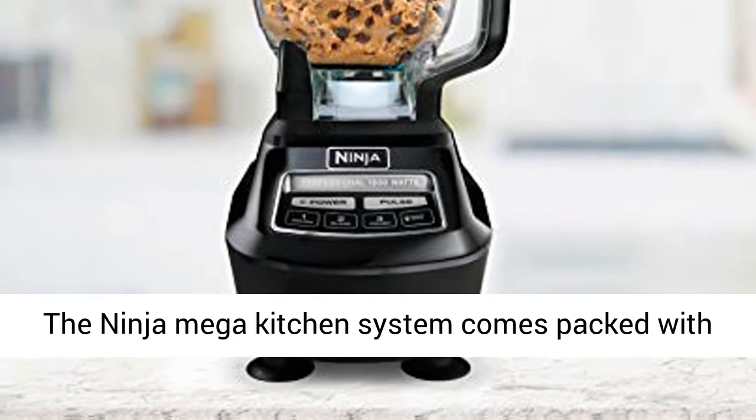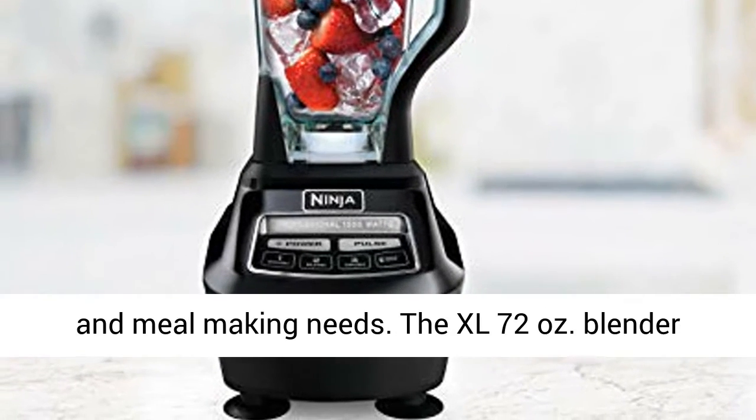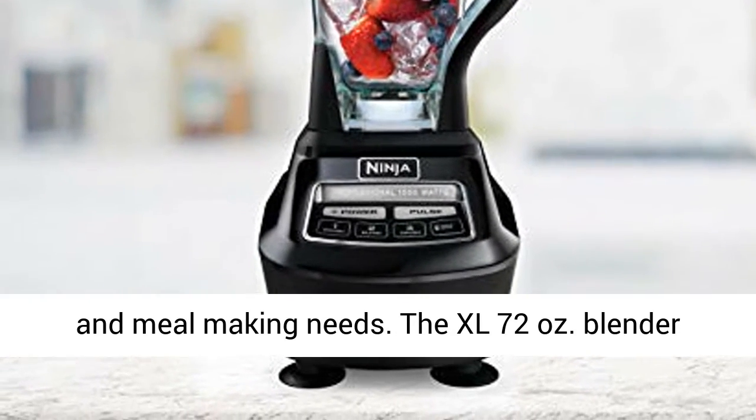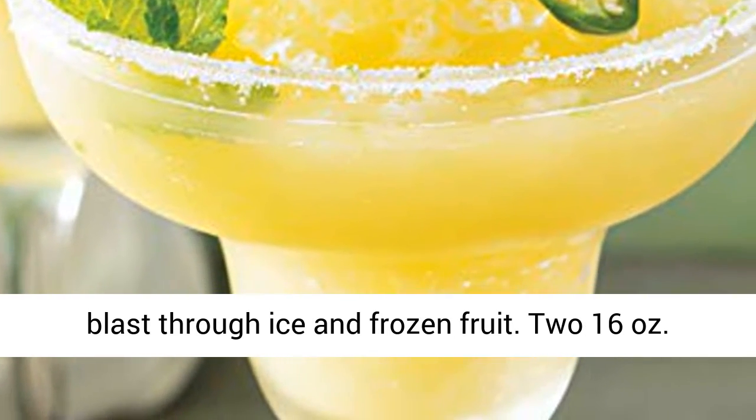The Ninja Mega Kitchen System comes packed with 1500 watts of power to handle all of your drink and meal making needs. The XL 72 ounce blender pitcher features total crushing technology to blast through ice and frozen fruit.